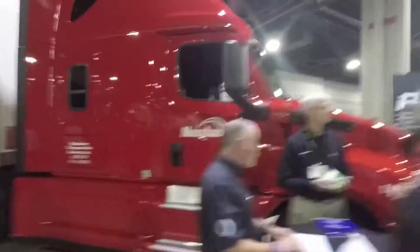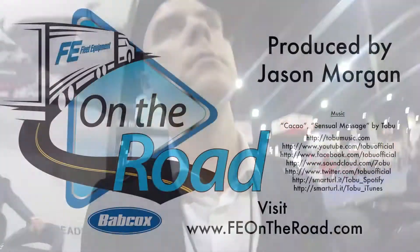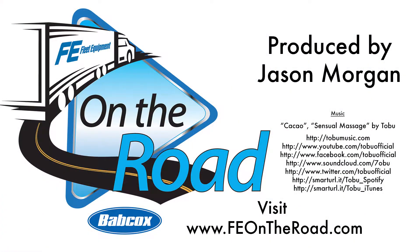Consider that five years ago, achieving a 10-mile-per-gallon average was a seemingly futuristic idea. Taking a look at the technology that was on display at this year's North America Commercial Vehicle Show, it's not hard to imagine where we might be five years from now. For more episodes of On the Road, head over to feontheroad.com.